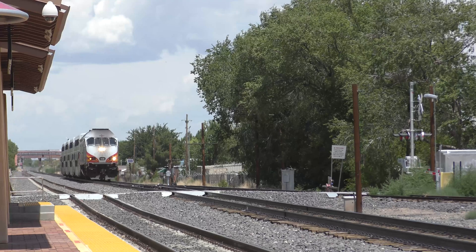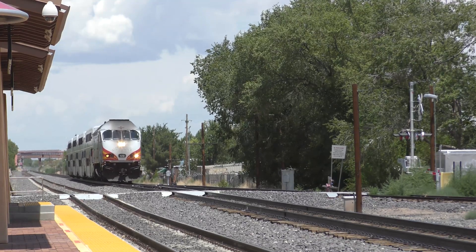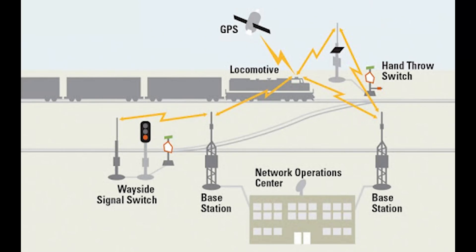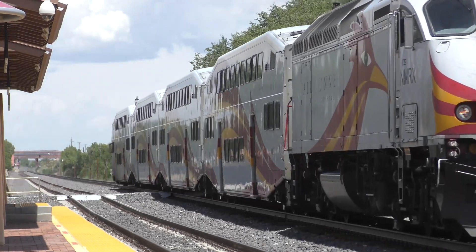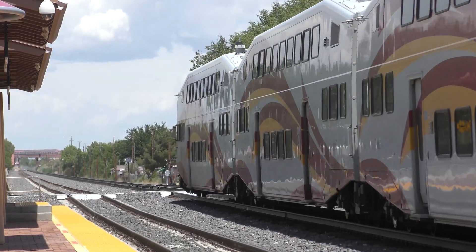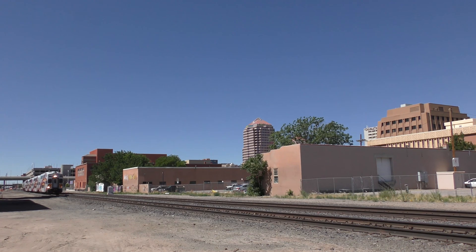Positive Train Control is a sophisticated system that uses the latest digital wireless communications technology. PTC integrates and interlocks the train information with data from the Global Positioning Satellite System to create a safety overlay for train operations. PTC takes in movement-related information like authority limits, speed limits, and work zones through Wi-Fi, cellular, and radio frequency communication networks, and displays it in a graphic interface inside the locomotive cab.